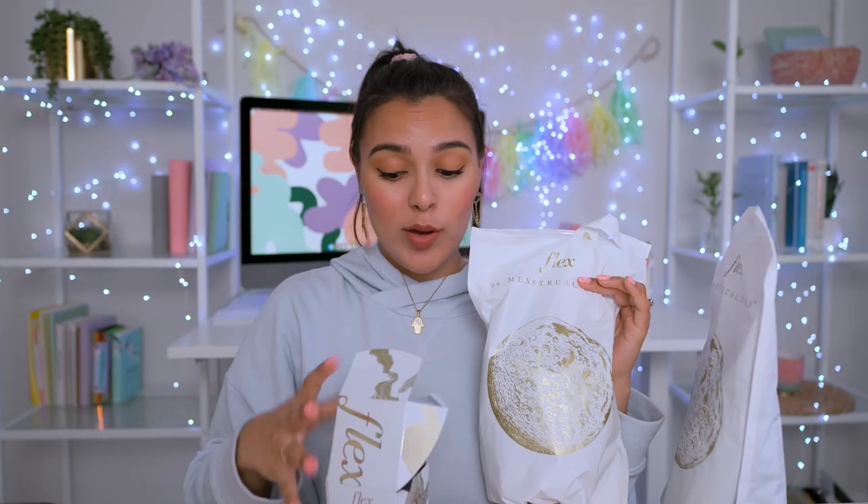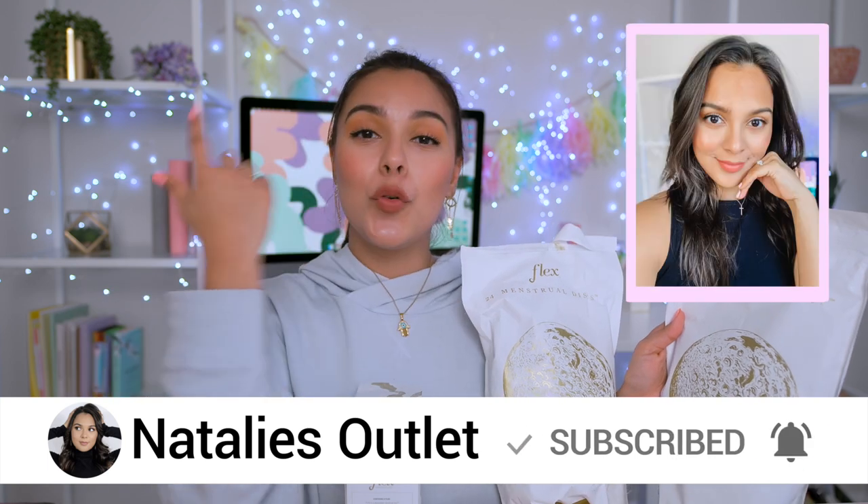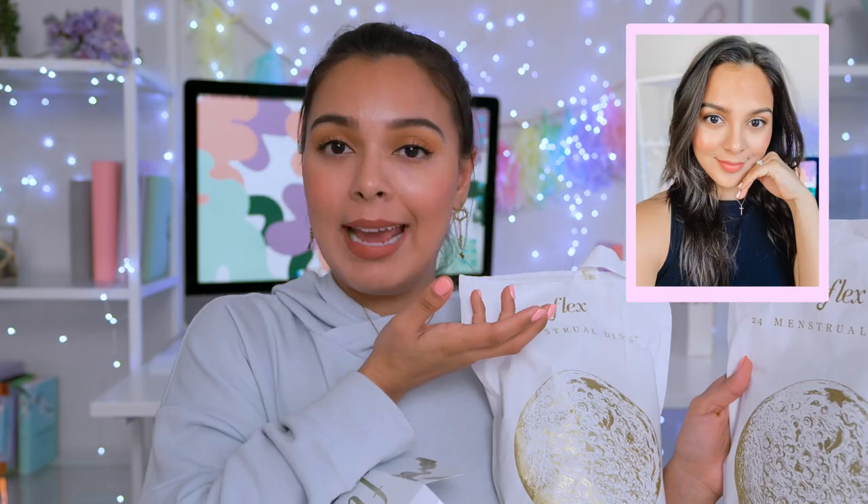I'm actually doing a giveaway over on my Instagram. If you want to win yourself one, I'm going to be giving this away to one of my subscribers, so be sure to subscribe and hit that bell. Then go over to this picture and literally comment anything you want — it can be period-related, it doesn't have to be. Do you have period sex? I want to know.